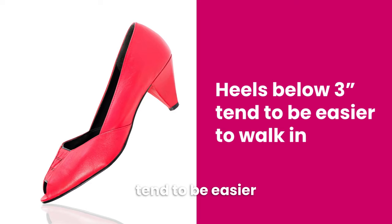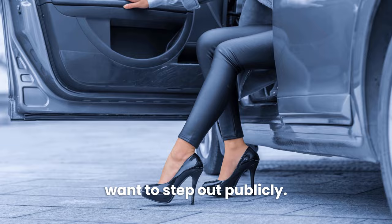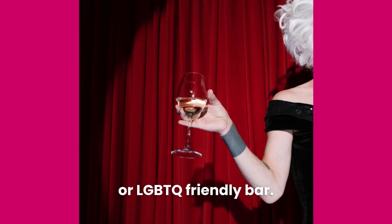Moving on to tip number eight: step out confidently when you're ready. If you're like most beginner cross-dressers, your journey will start in the privacy of your own home, but eventually you might reach a point where you want to step out publicly. This is an exciting step and can be great validation for your female self. Plan ahead to ensure it's a good experience. If it's your first time out, go somewhere where people are used to seeing cross-dressers and transgender women — for example, a cross-dressing meetup or LGBTQ-friendly bar. You might also want to bring a friend or spouse for support.